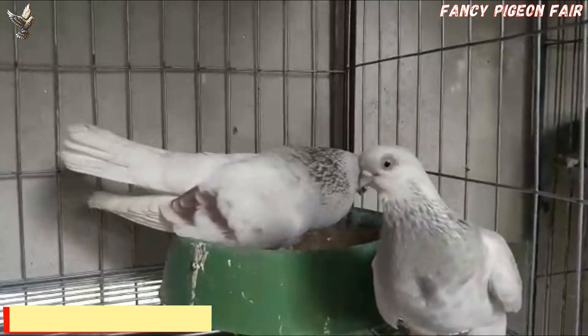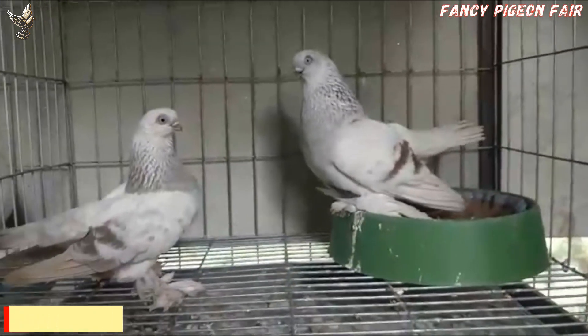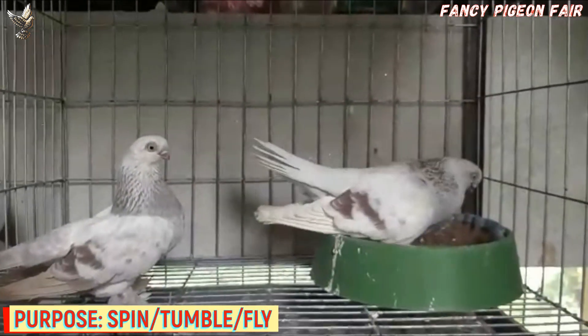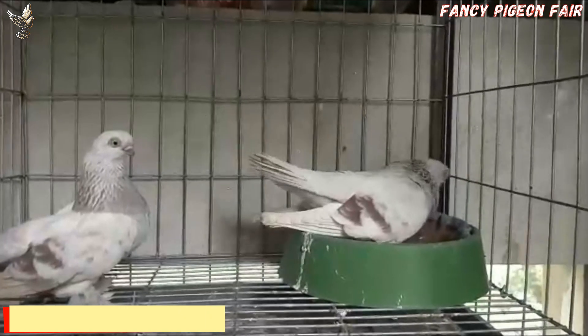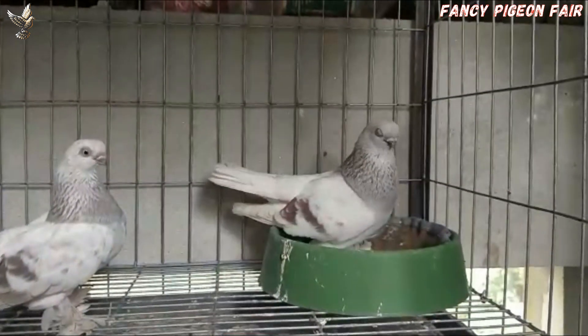The Berlin Shortface Tumbler Pigeon is short, curled up and small. It has a proud posture when it is in position, with an intense nature. It was created in Berlin in 1850 through crossbreeding between Altastmar and other breeds.